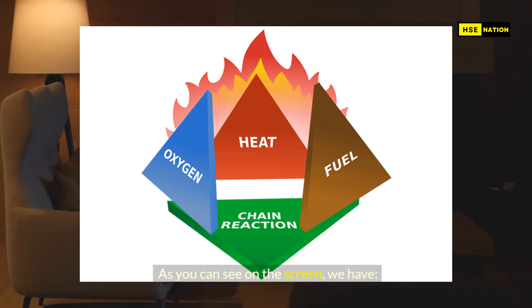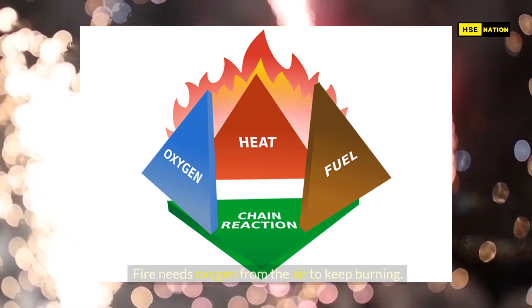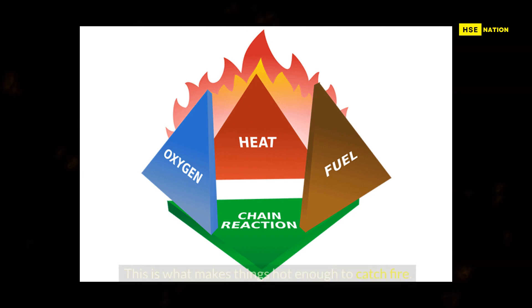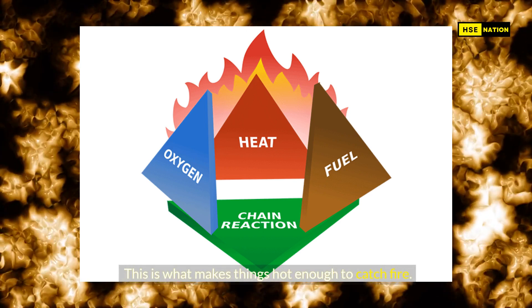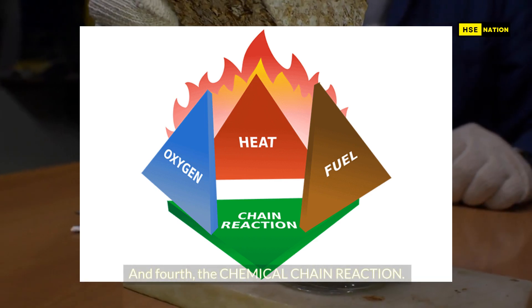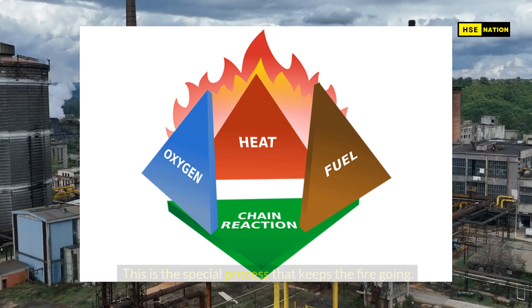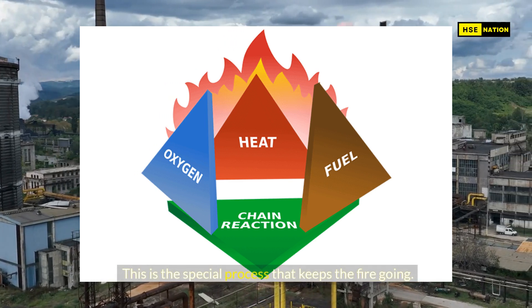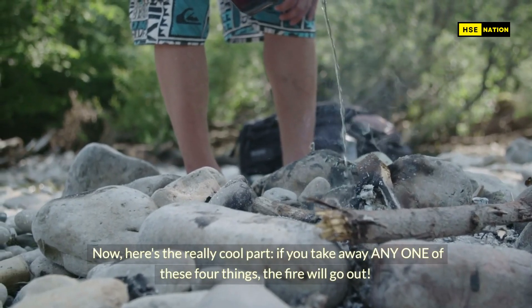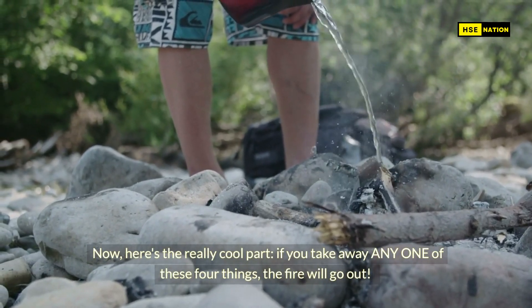As you can see on the screen, we have: first, oxygen — fire needs oxygen from the air to keep burning. Second, heat — this is what makes things hot enough to catch fire. Third, fuel — this is the stuff that actually burns, like wood or paper. And fourth, the chemical chain reaction — this is the special process that keeps the fire going.